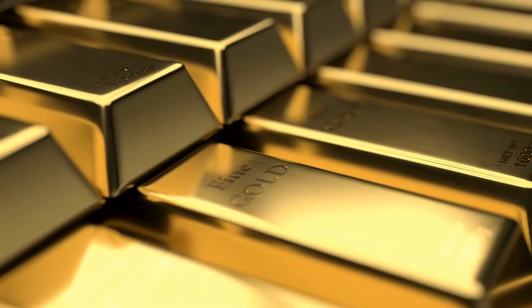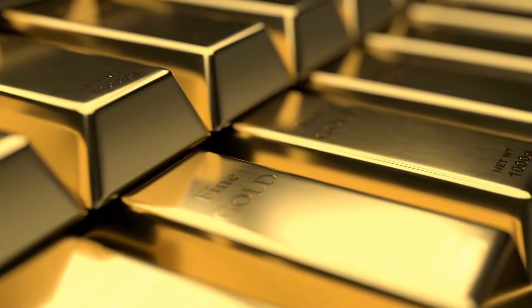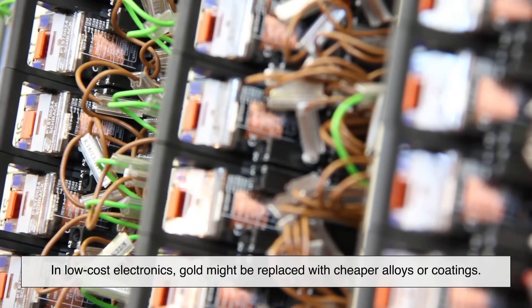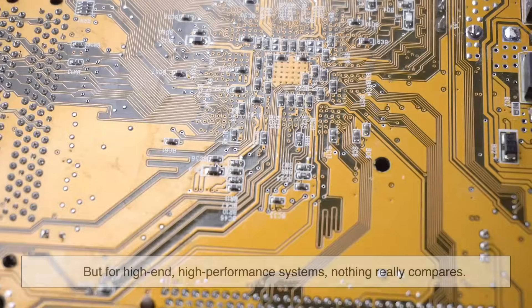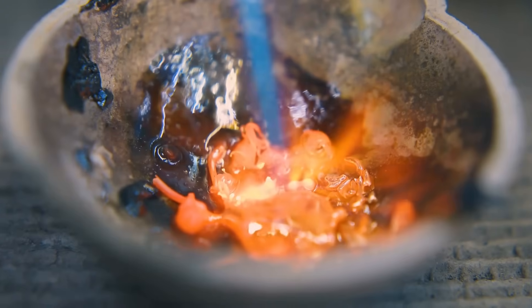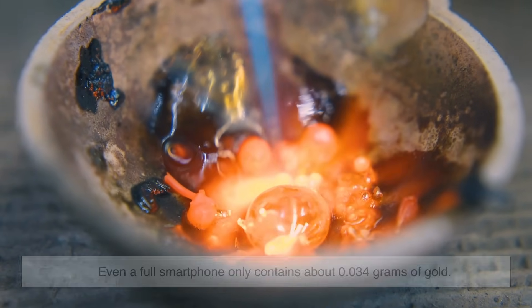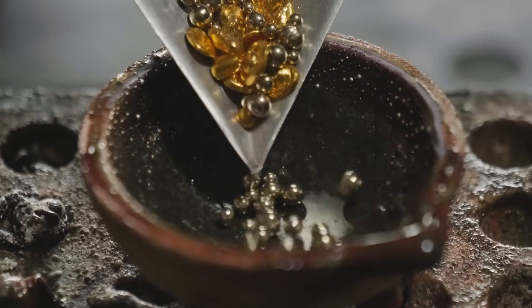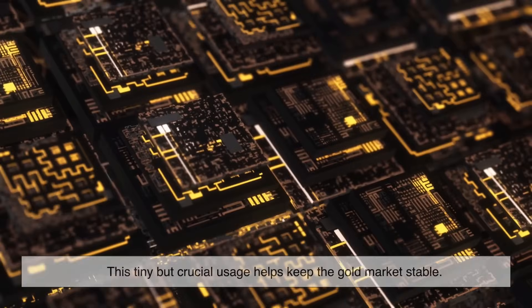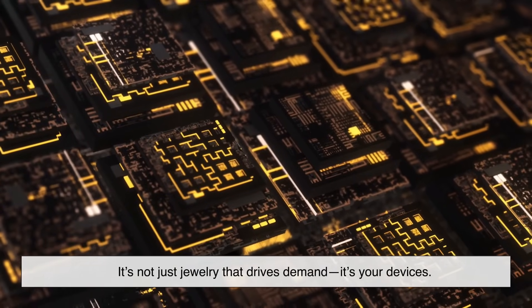Now let's talk about cost. If gold is so expensive, why not replace it altogether? The answer is, engineers are trying — and in many cases, they do. In low-cost electronics, gold might be replaced with cheaper alloys or coatings. But for high-end, high-performance systems, nothing really compares. The good news is, you don't need much. Even a full smartphone only contains about 0.034 grams of gold — worth just a few dollars. But multiply that across billions of devices, and suddenly the demand becomes enormous. This tiny but crucial usage helps keep the gold market stable. It's not just jewelry that drives demand — it's your devices.